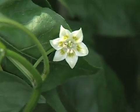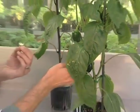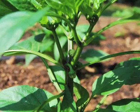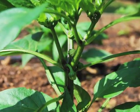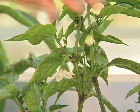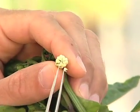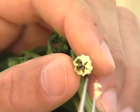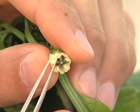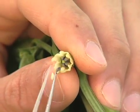Pollinations are best done early in the morning when pollen is being produced. To start your cross, first you must select a young female flower that will bear a good fruit. Pepper flowers grow from the nodes of the stems where branches form. The first two tiers of flowers near the bottom of the plant will provide the best quality fruit with the most seeds. Select a flower that is not yet opened and carefully tear open the petals with your forceps. Then emasculate by gently removing the anthers from the flower, which prevents self-pollination.